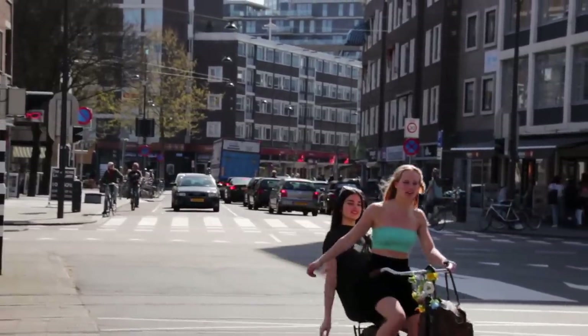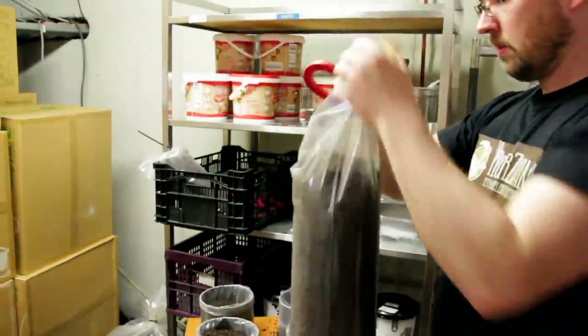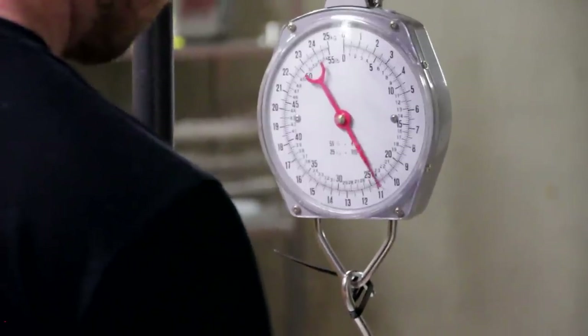With the Rotterzwam business model, everyone wins. Businesses save money, Rotterzwam get their most important raw material free of charge, and even the environment is spared the burden of unnecessary coffee waste. Last year alone, Rotterzwam collected more than 10,000 kilos of coffee to use for their mushroom farm.